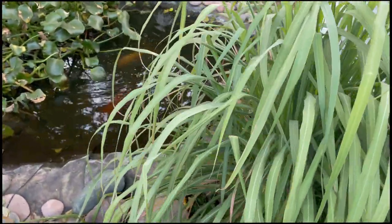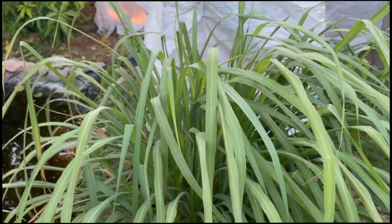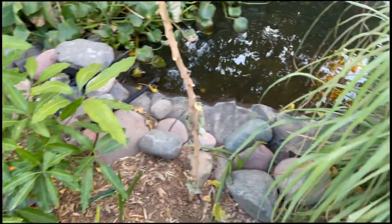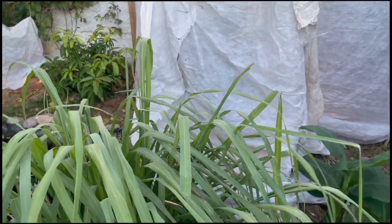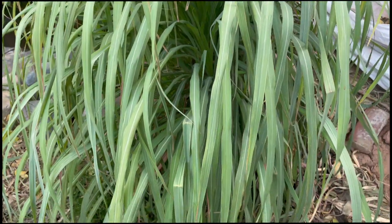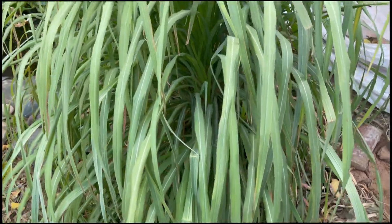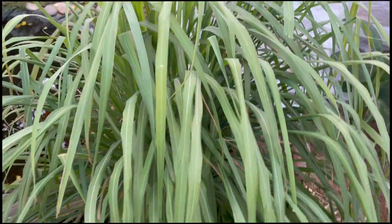I fertilized it right when we first put it in the ground — I gave it some sulfur. It does get supplemental sulfur from both the Fulon mango, which has not been covered up yet, and also the jackfruit tree on the other side of it. Lemongrass does like a lower pH — not as low as some of our other tropicals, but definitely a lower pH — so some sulfur is a good thing when planting lemongrass.